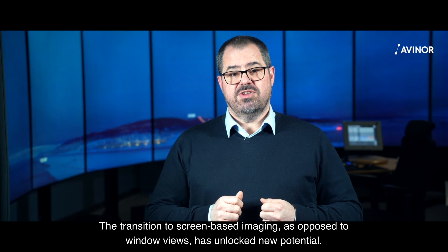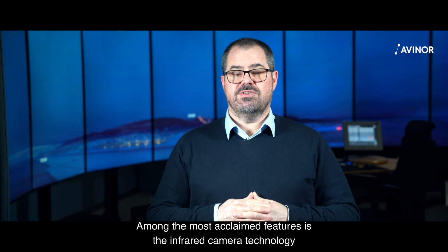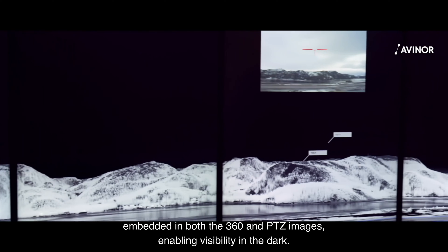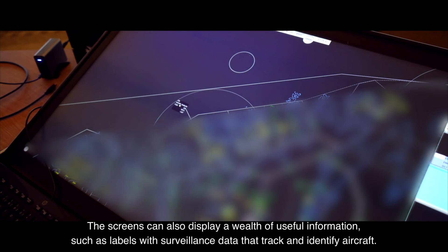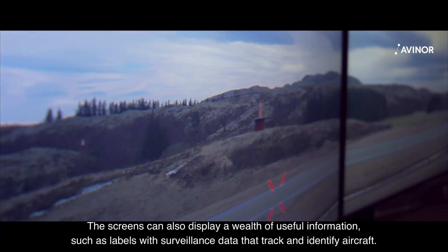The transition to screen-based imaging, as opposed to windows use, has a lot of new potential. Among the most acclaimed features is the infrared camera technology, embedded in both the 360 and the pan-tilt zoom images, enabling visibility in the dark. The screen can also display a wealth of useful information such as labels with surveillance data that track and identify aircraft.